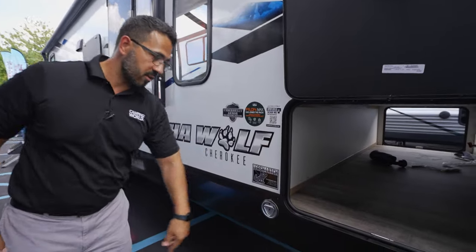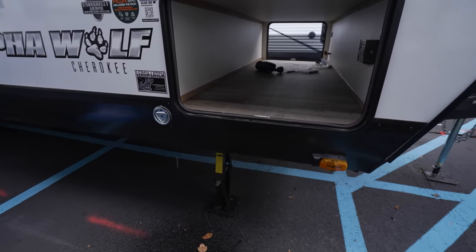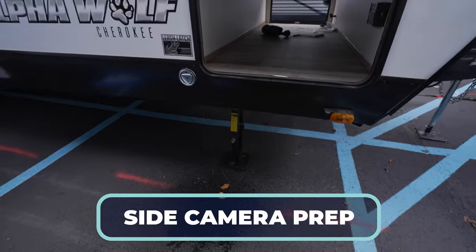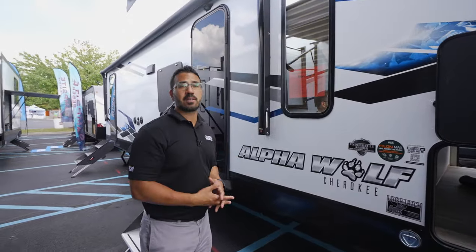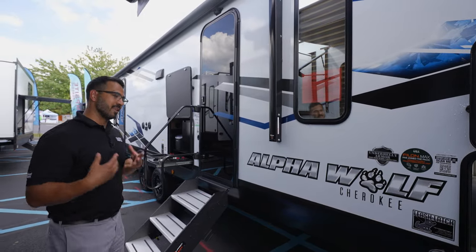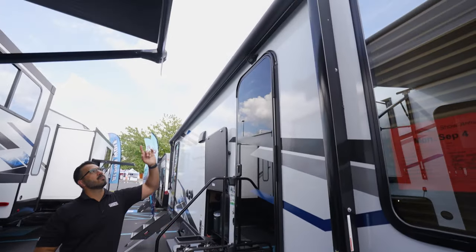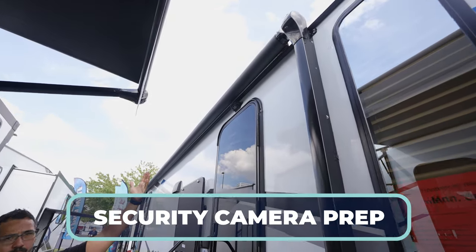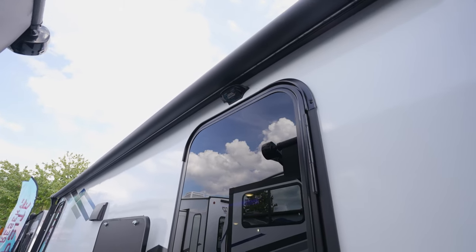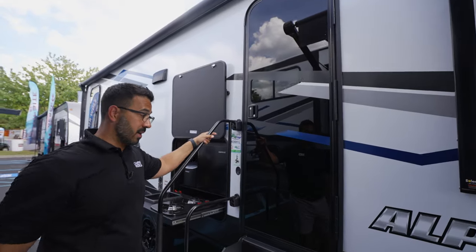Right over here is your 30-amp solar charge controller with the 100-watt panel up top. You'll also see the leash latch so that if you have a fur baby, a dog that's coming with you, you have a place to hook them up. One of my favorite parts is the camera package and prep — you have side camera prep on this side and another one on the other side, which is fantastic for going down the road. And right above the door you have a security camera prep. You can have one installed, and I love that idea — that way if someone is coming up to your door, especially if you're staying somewhere you've never stayed before, you have that extra peace of mind to see who it is.